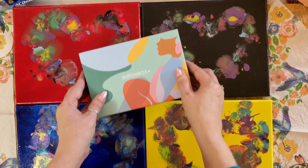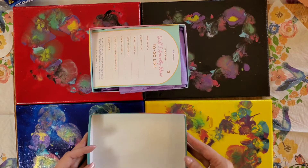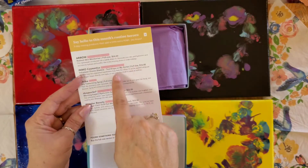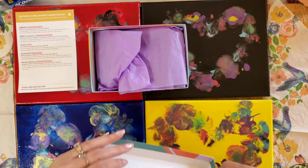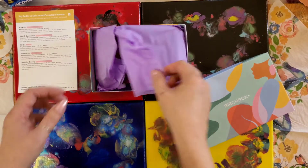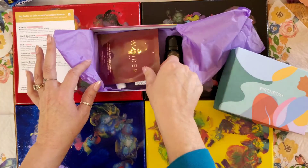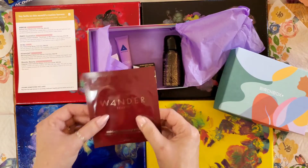Let's see what's inside. All right, so there's a to-do list that also has the prices of each product, so let me put that aside so I can see it as we talk. And we've got — oh look at this — eye masks!